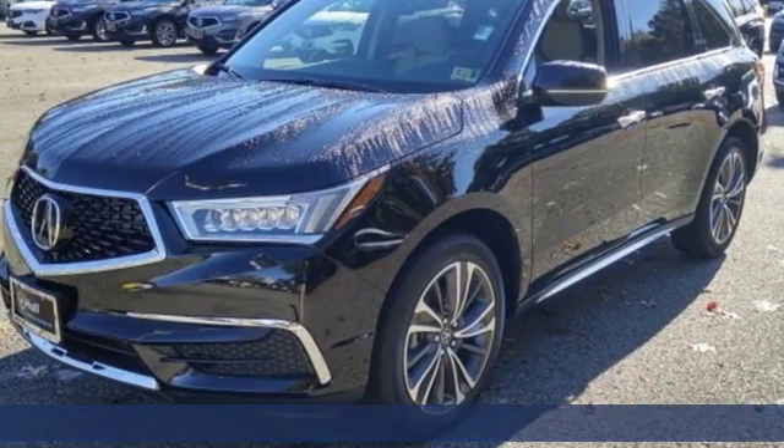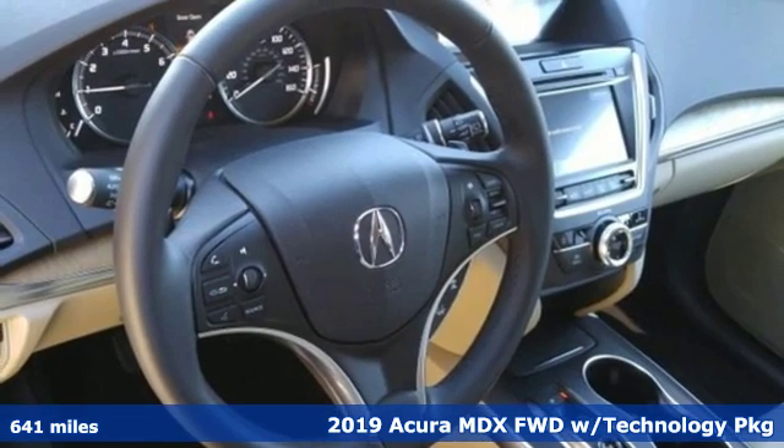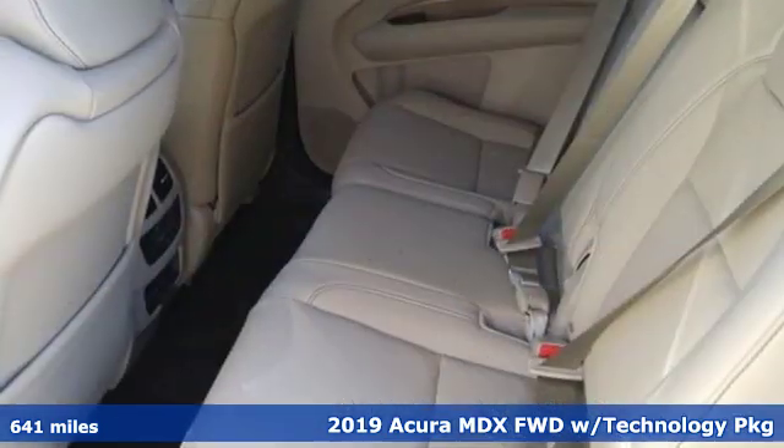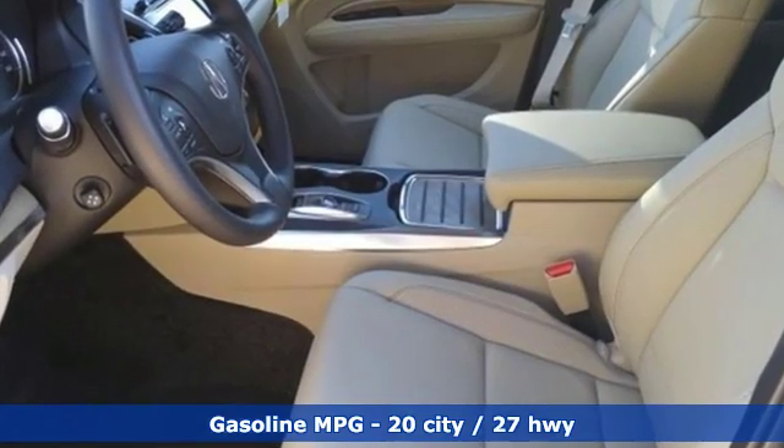Here's a new 2019 Acura MDX ready to pamper every passenger. This crossover might just be the world's most perfect road trip car, and get ready for an impressive combination of features.